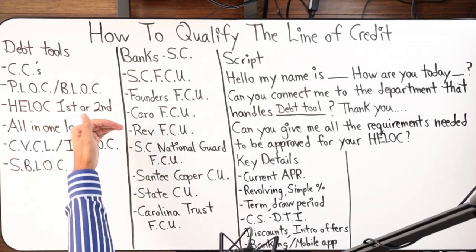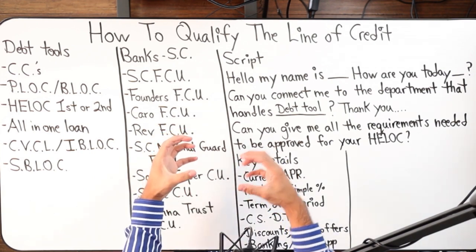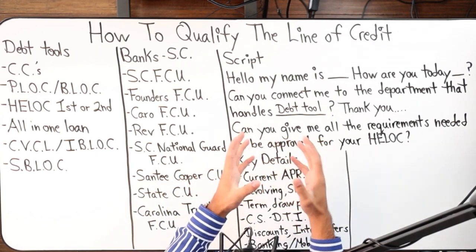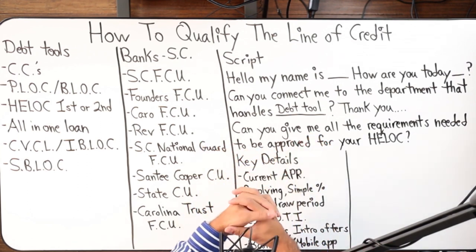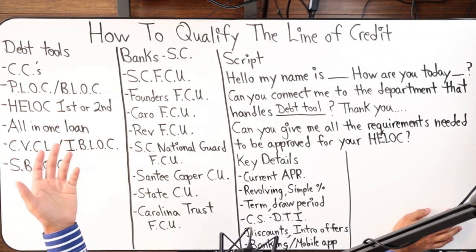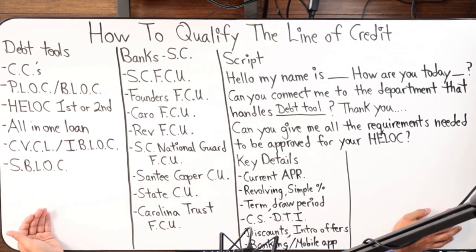A second lien HELOC is in the second position — you'd keep your first position mortgage, then have this second lien home equity line of credit for typically a smaller amount. They look at the equity in your property and you can get maybe 70–80% of the LTV. I've seen as high as $100,000–$150,000 in the second position, and rates as low as 1.99% — I've even seen 0.99% once.